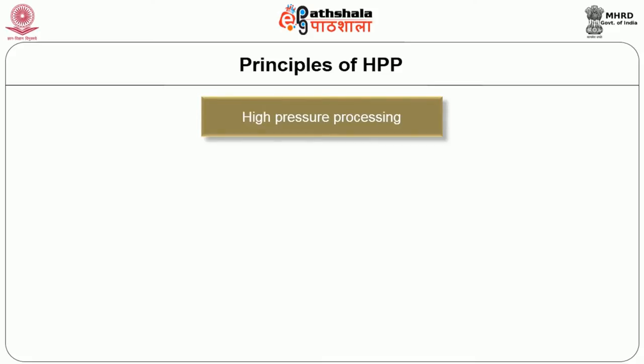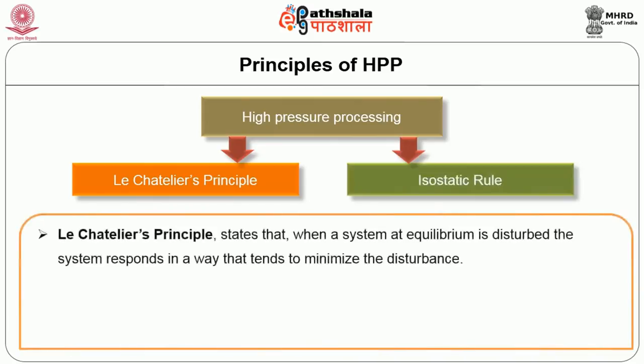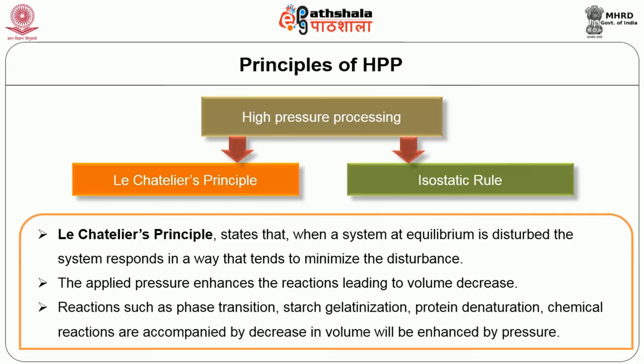High pressure processing works on two principles: Le Chatelier's principle and the isostatic rule. Le Chatelier's principle states that when a system at equilibrium is disturbed, the system responds in a way that tends to minimize the disturbance. The applied pressure enhances reactions leading to volume decrease — for example, reactions such as phase transition, starch gelatinization, protein denaturation, and chemical reactions accompanied by decrease in volume will be enhanced by pressure.